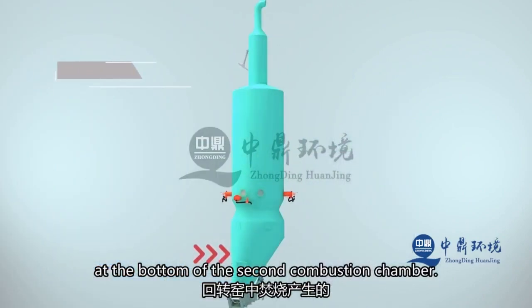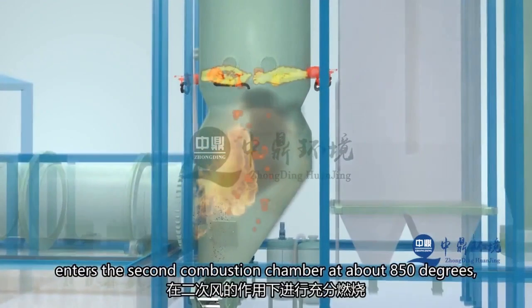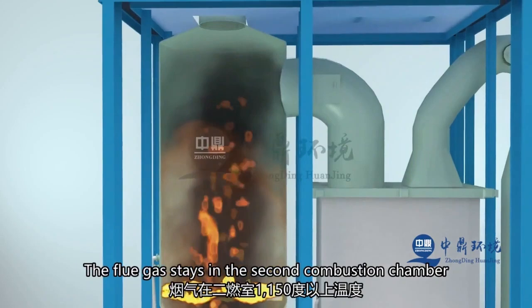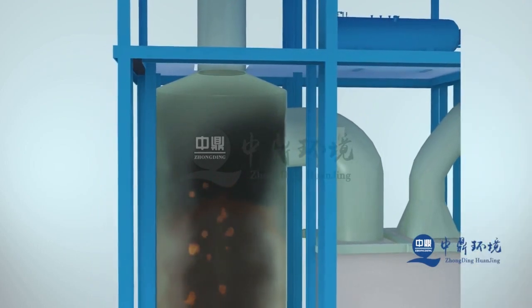The smoke at approximately 850 degrees Celsius from incineration in the rotary kiln enters the secondary combustion chamber. It undergoes complete combustion under the effect of secondary air and, aided by the combination burner, is kept above 1150 degrees Celsius for over 2 seconds in the chamber. This process thoroughly oxidizes and decomposes various organic compounds and dioxins.